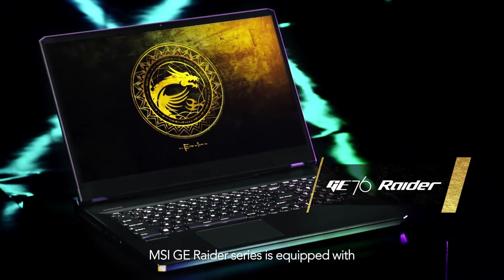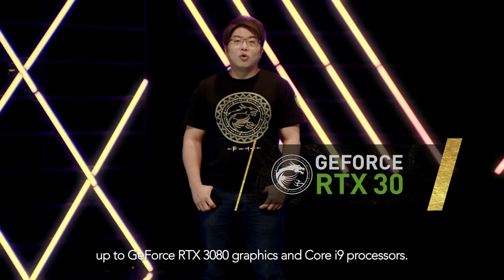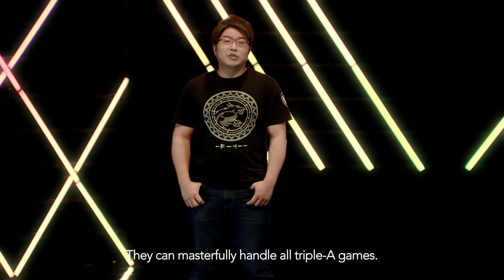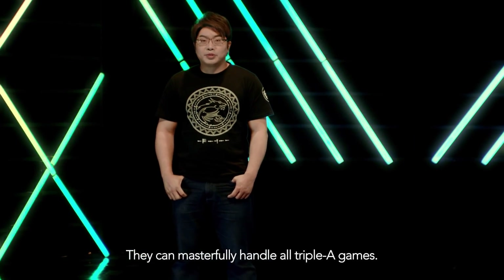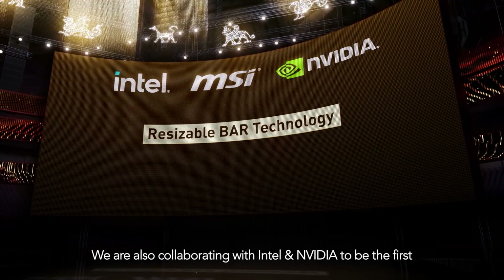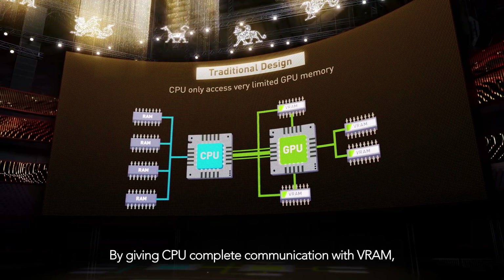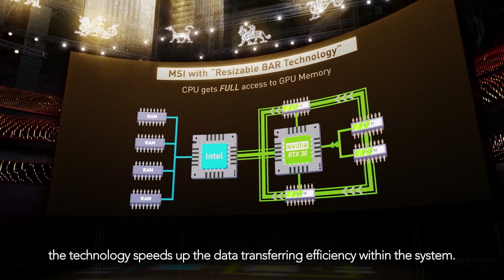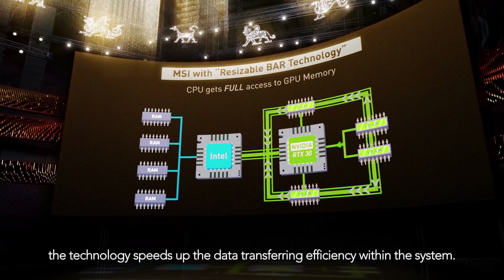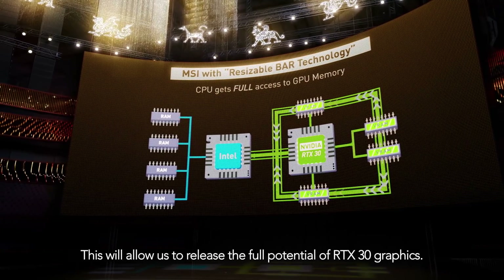MSI GE Raider series is equipped with up to GeForce RTX 3080 graphics and Core i9 processor. We are also collaborating with Intel and NVIDIA to be the first to implement PCI-resizable BAR technology. By giving CPU complete communication with VRAM, the technology speeds up the data transferring efficiency within the system.